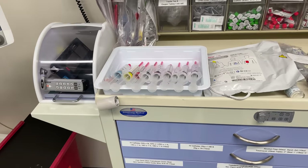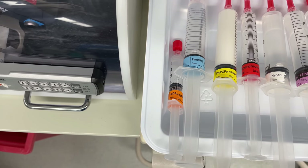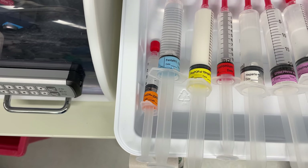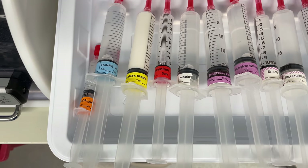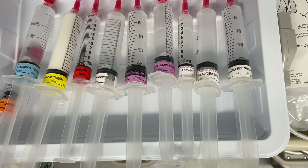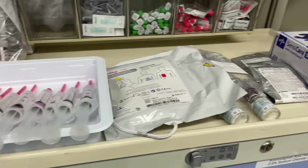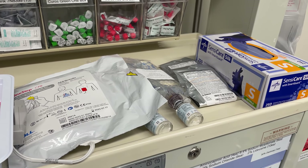Here are the medications that have been drawn up and ready to go for this specific case. They include midazolam, fentanyl, propofol, rocuronium, heparin, epinephrine, norepinephrine, esmolol, nitroglycerin, and calcium chloride. Any other medications that need to be drawn up during this case can easily be found in one of the cart's drawers.